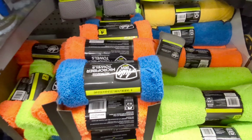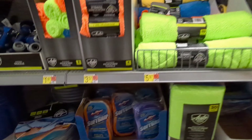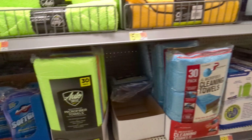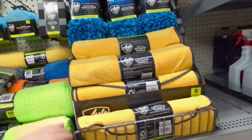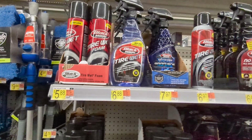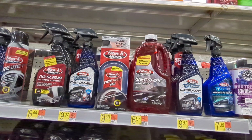These gray ones on the left are good for removing bugs from the front end of your car. There are a lot of products in here I'm not super excited about. These microfibers are okay at best — they'll do the job, but there are definitely nicer ones you can get on Amazon for about the same price.